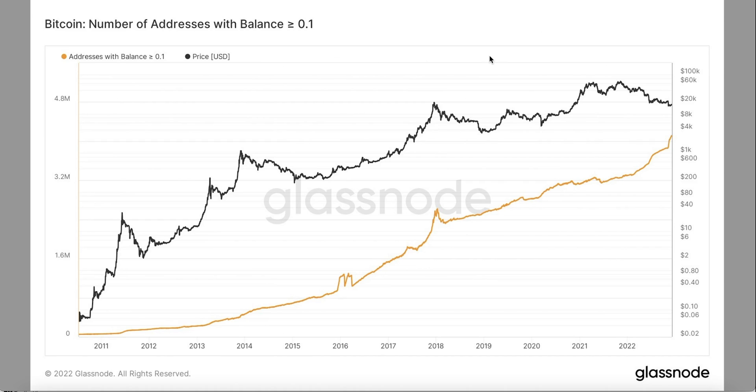Metric number one is the number of addresses with a balance larger than 0.1 Bitcoin. This shows Bitcoin adoption, and Bitcoin adoption is at an all-time high right now. That shows the interest for Bitcoin is very high. Let's go to metric number two.